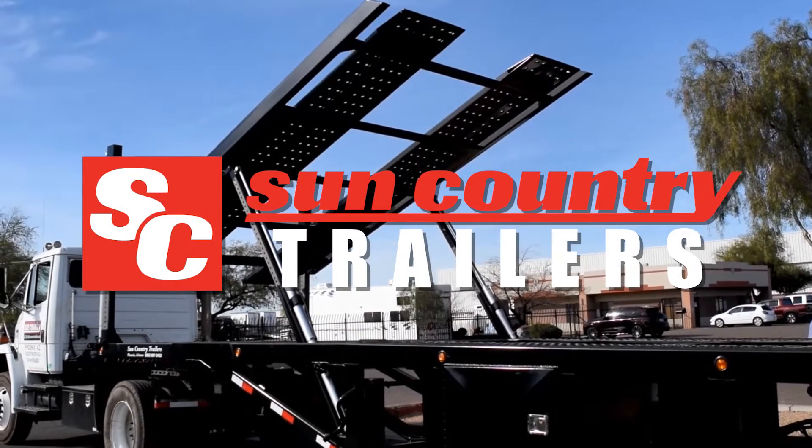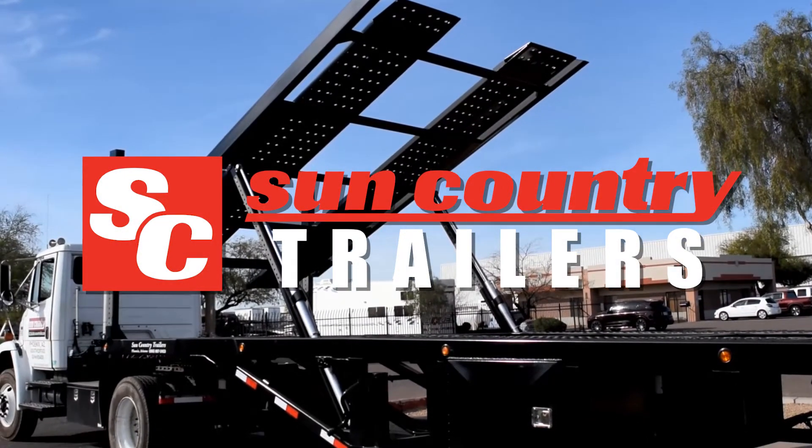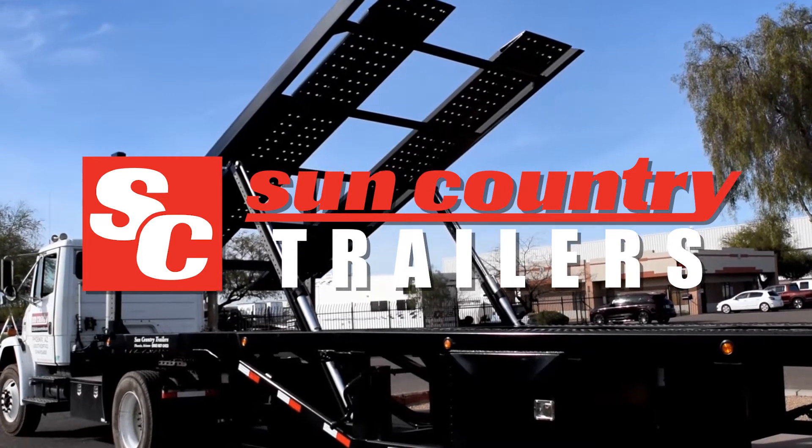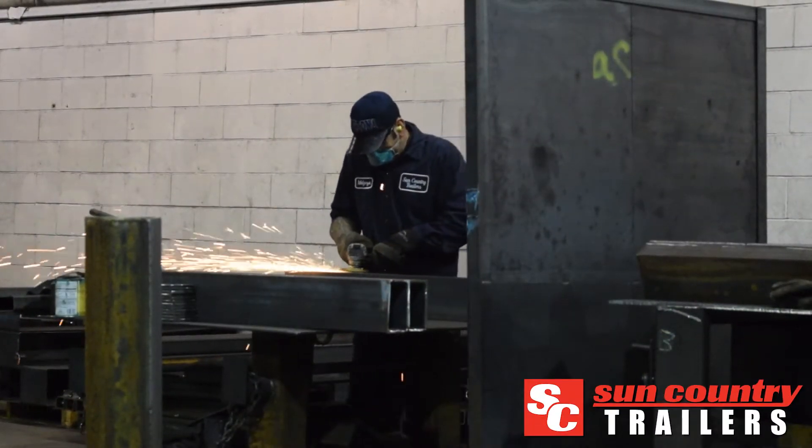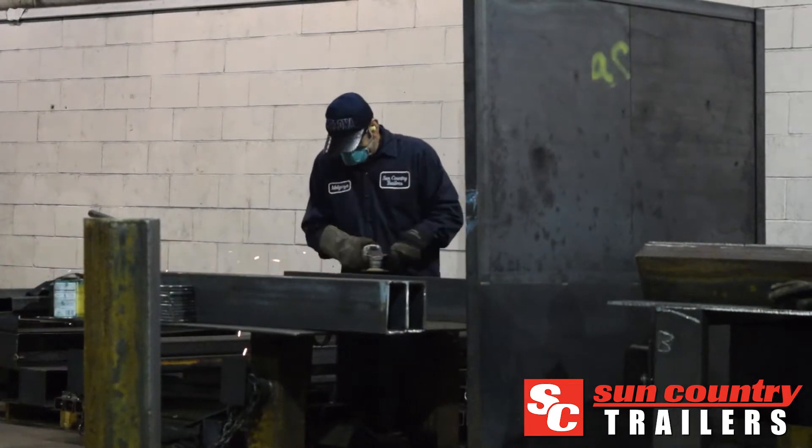For over 30 years, Sun Country has specialized in industrial-strength commercial haulers designed to go the distance. Each of our quick-loading commercial haulers is hand-crafted and engineered for maximum durability and outstanding quality.